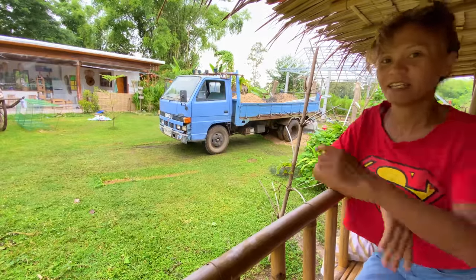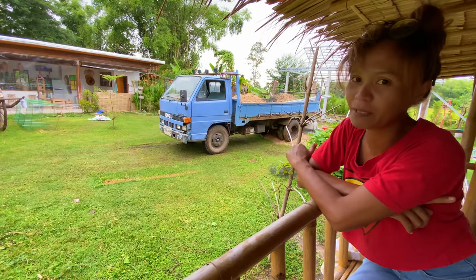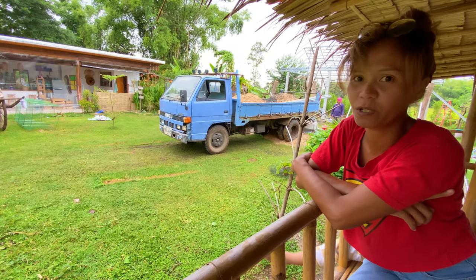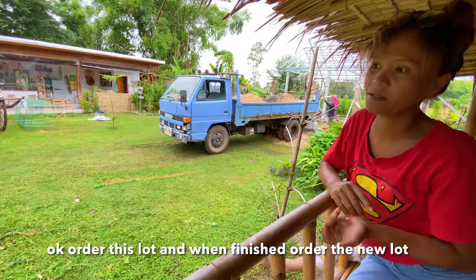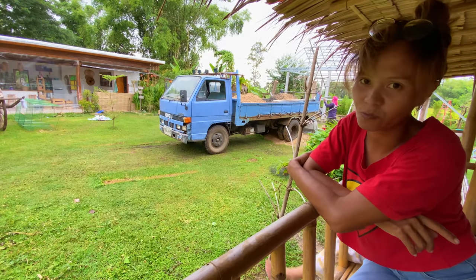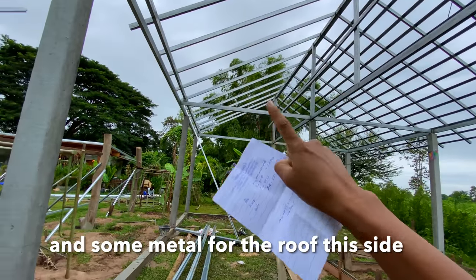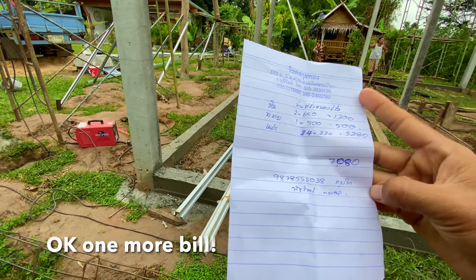Here is the thing that we ordered. We don't want to order a lot at one time and have stuff left over, so the worker is very organized — order this lot, finish it, then order the next lot. Not over-ordering, which saves money too. Today we just ordered some sand, stone, and some metal for the roof. Today's bill is 7,080.